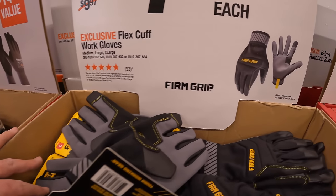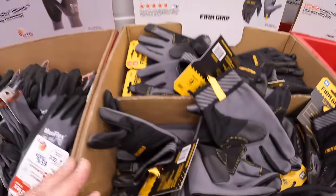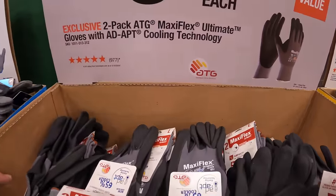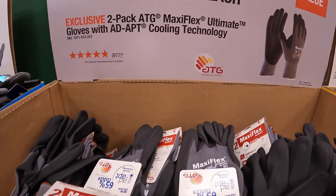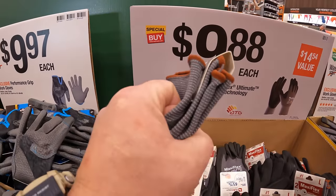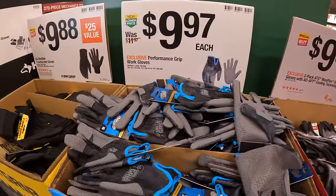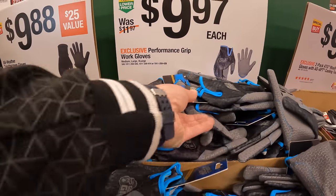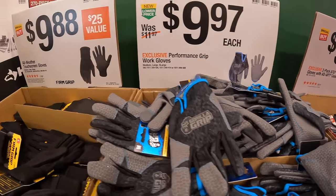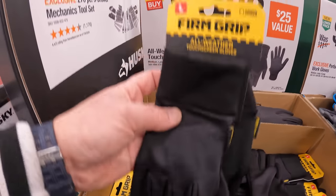For $7.97, the Flex Cuff Work Gloves by Firm Grip. For $9.88 each, a two-pack of their ATG Maxi Flex Ultimate Gloves with AD ADAPT cooling technology. For $9.97, the Performance Grip Work Gloves by Gorilla Grip. And $9.88 for the all-weather touchscreen gloves.